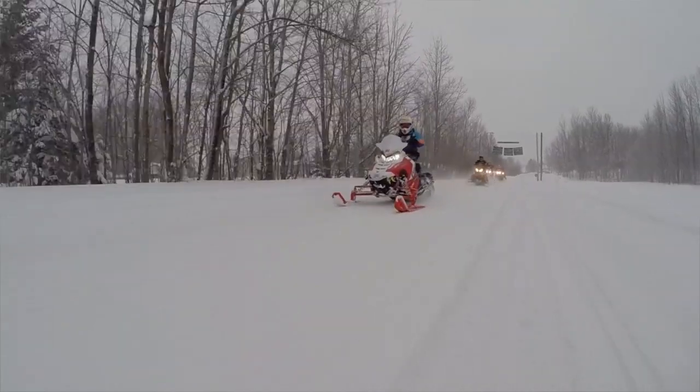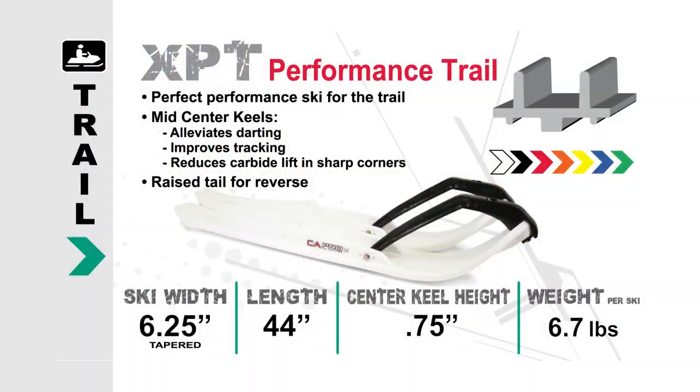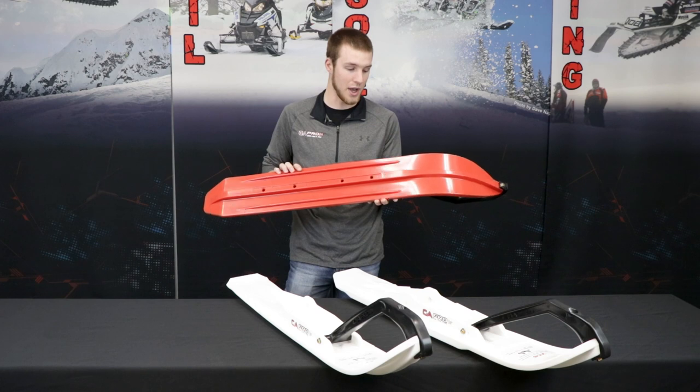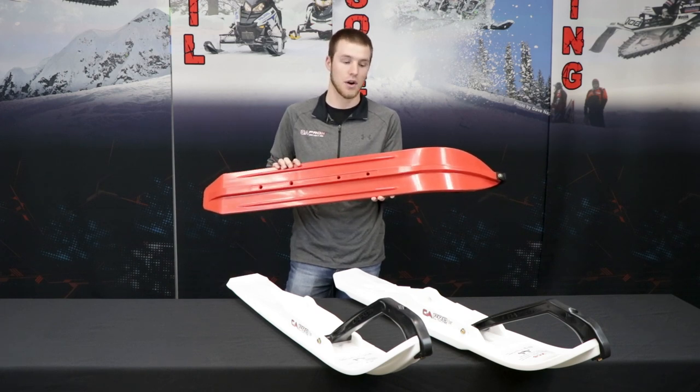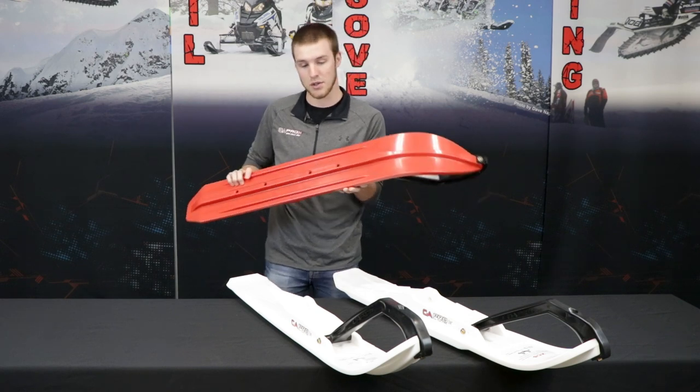The best ski for trail riding on the newer machines is going to be our XPT. Our XPT ski has been designed for the newer sleds with a lot more ski pressure and more of that rider-forward design. We added mid-center keels to alleviate darting, and lowered the center keel for a little bit less aggressive response with that ski pressure.